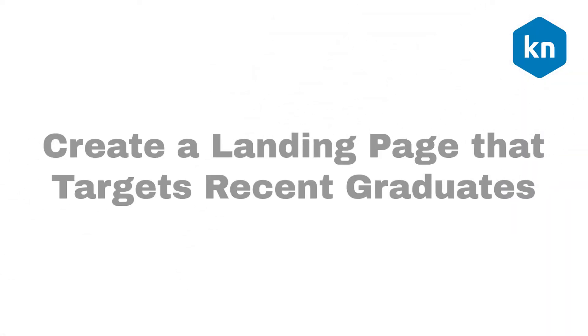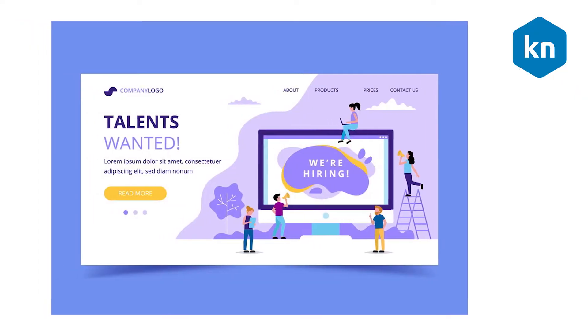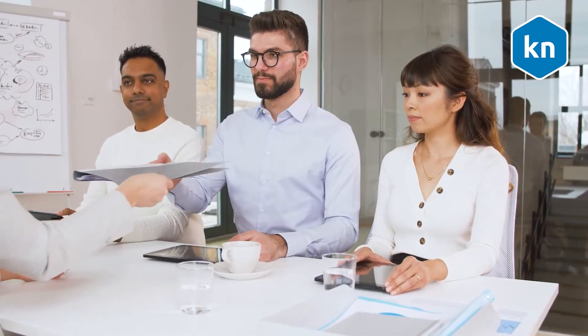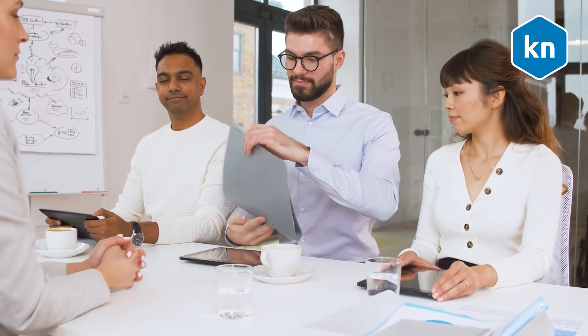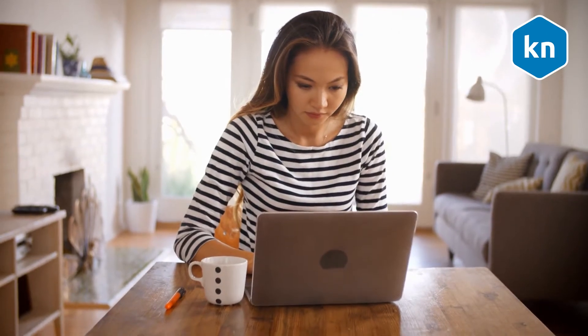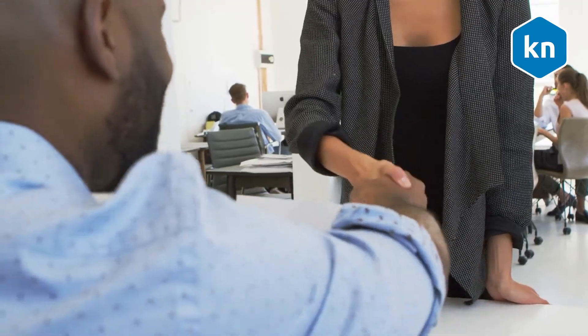Create a landing page that targets recent graduates. The professional landscape now mostly exists in the digital world. Set up a landing page where graduate applicants can get the information they need about job opportunities, the recruitment process, and testimonials. You want them to know as much about the company as possible in order to maximize your chances of receiving their application.